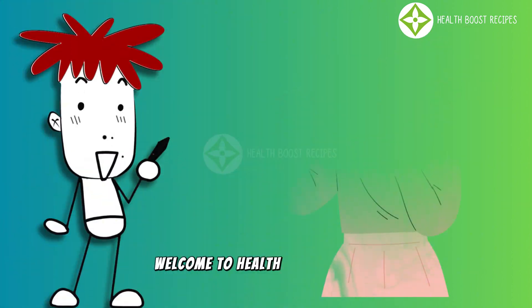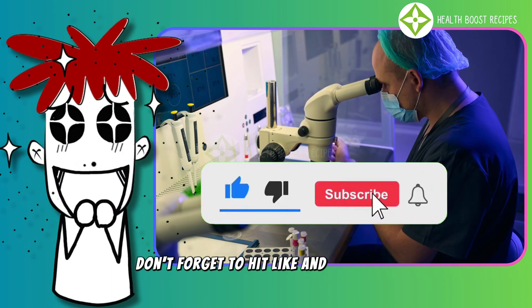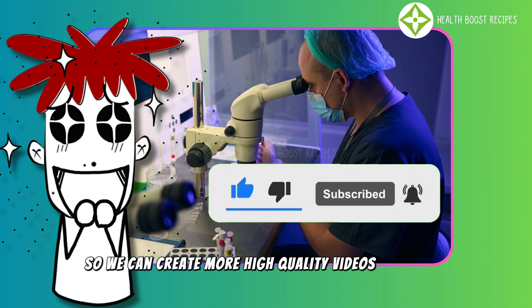Welcome to Health Boost Recipes. Eat well, live healthy. Don't forget to hit like and subscribe so we can create more high-quality videos. Thank you.